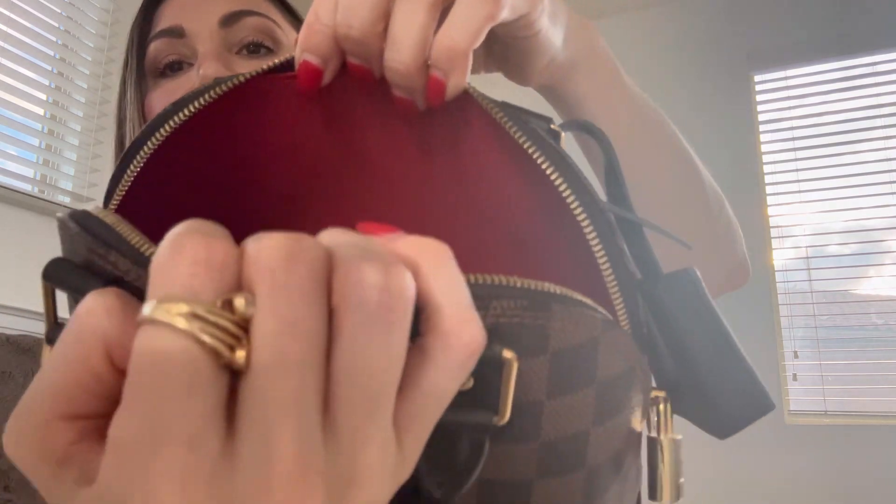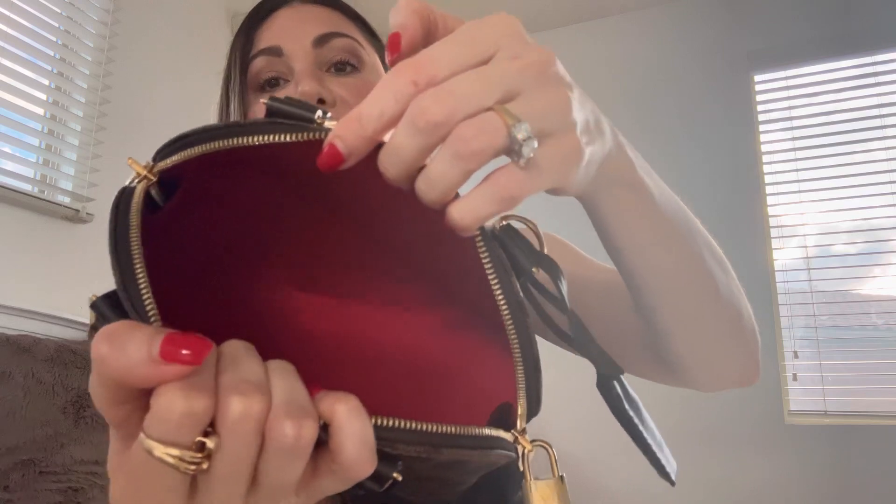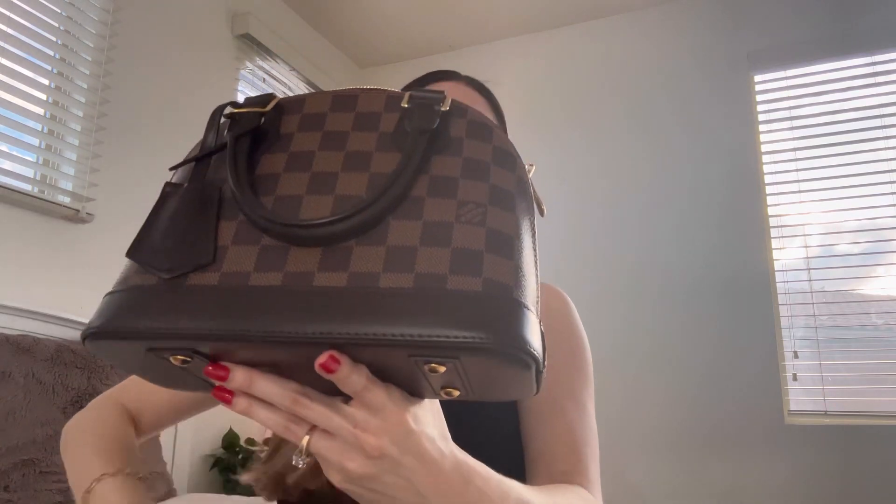The interior is lightly stained — not too much, just because I am very careful with my bags. Overall, this bag has been amazing. I used to own the Alma in the classic monogram and that bag was showing a lot of signs of wear because of the vachetta leather. When I sold that one I decided to purchase this Damier Ebene version, and it has been the best decision ever.